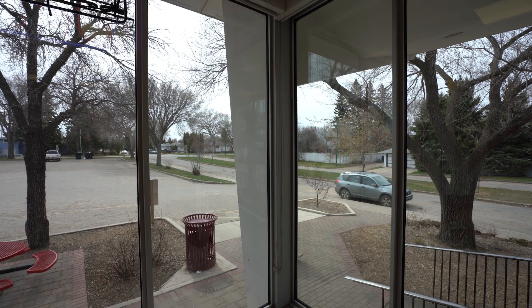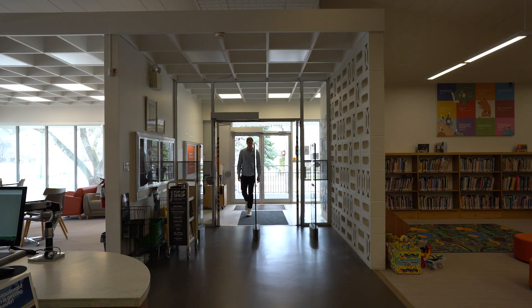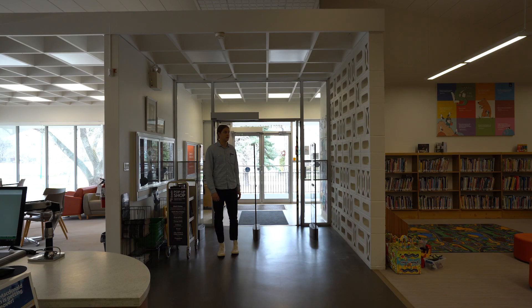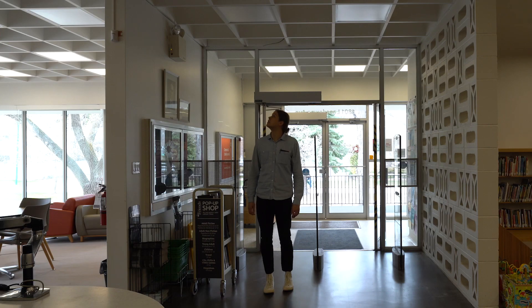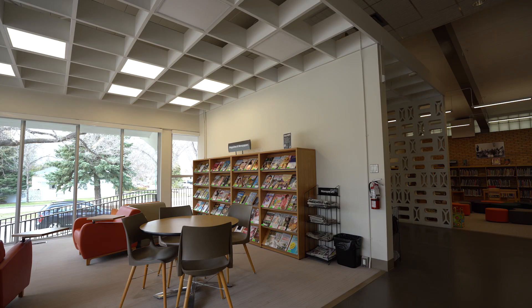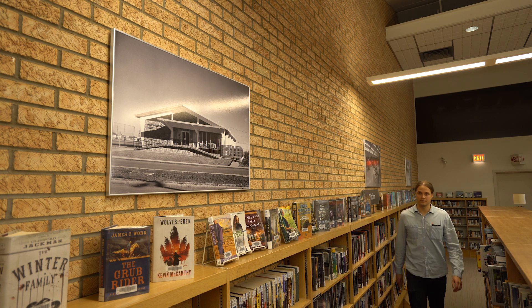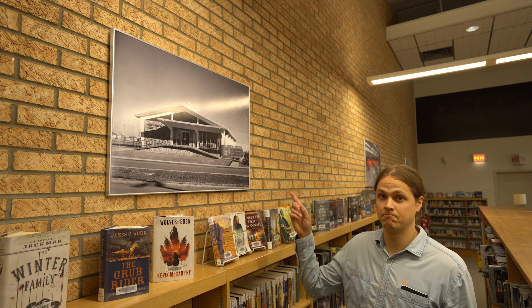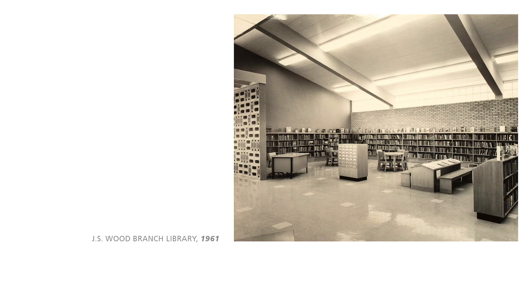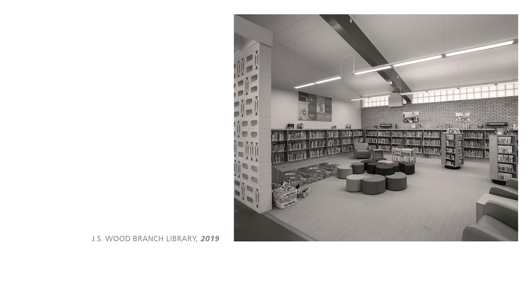I wanted to learn more about this library, so I went back to take out a book on the history of this branch. But when I got inside, I was completely blown away with how everything looked. I love buildings like this because when you step inside, you step into the time period that they were built — and that's one of the powers that architecture can have.